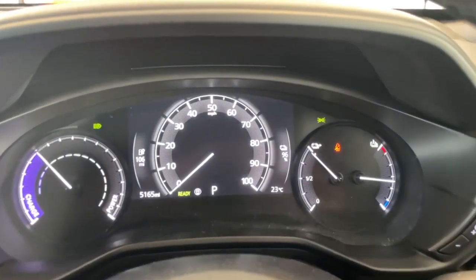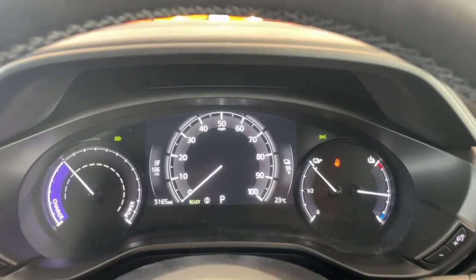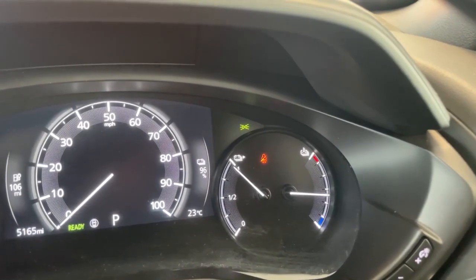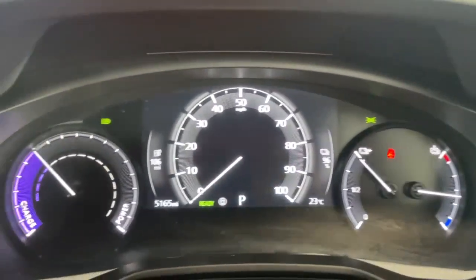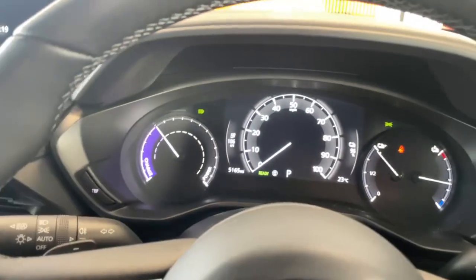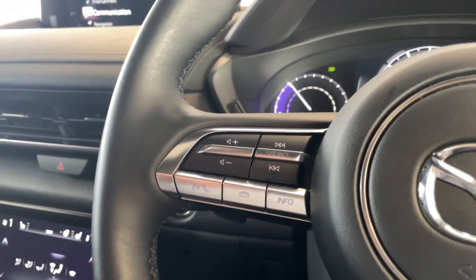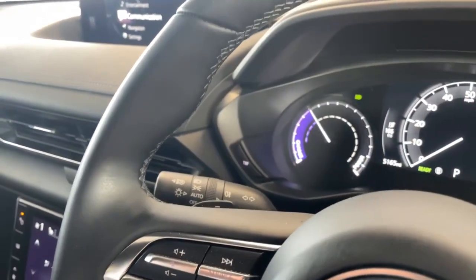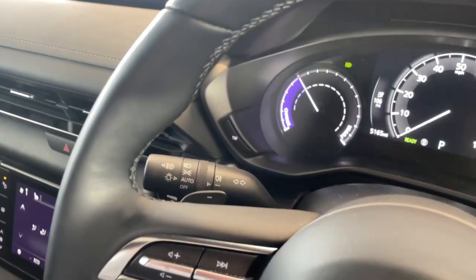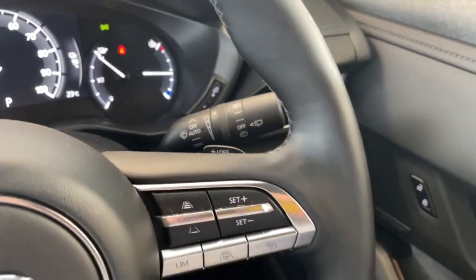Straight ahead, we've got our digital speedometer for the MX-30 — you can see your speed in mph and your battery charge on the right-hand side, sitting at 96%. The mileage is shown at the bottom, just 5,165 miles covered on this one. You've got your multimedia control, and your adaptive and auto lighting, plus one of your paddles for regenerative braking, which is a very useful feature.